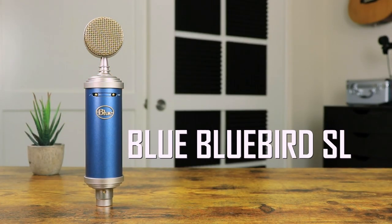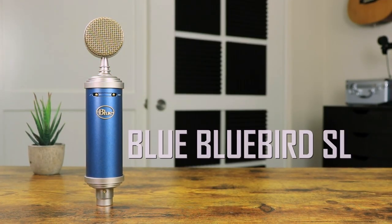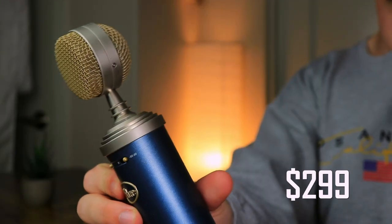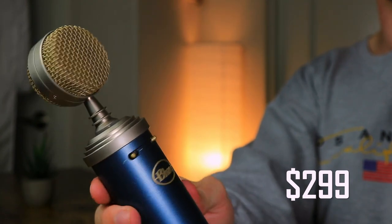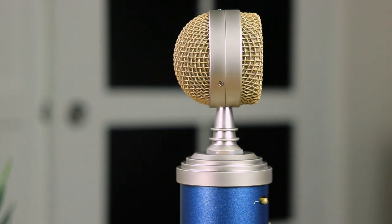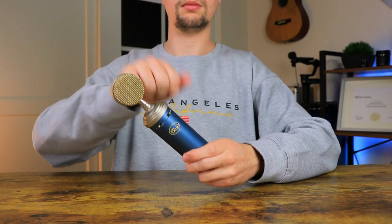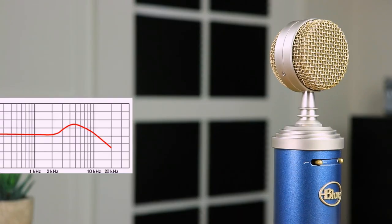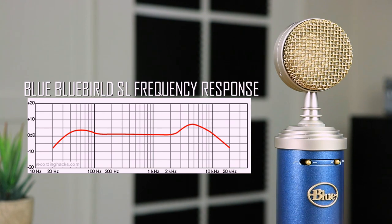The next microphone we can have a look at is the Blue Bluebird SL, which is one of the most unique condenser microphones one can purchase. Costing around $300, this microphone comes in a beautiful gray and blue color with a capsule like no other. In terms of build quality, the Bluebird SL feels solid and durable and should last you a good amount of time.